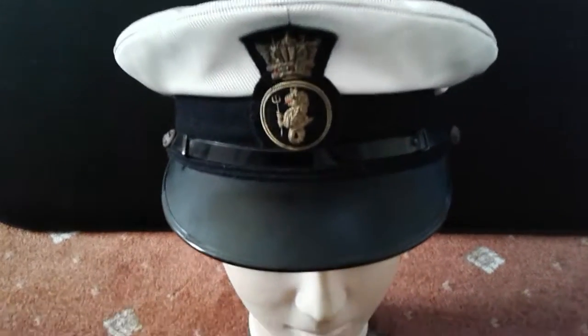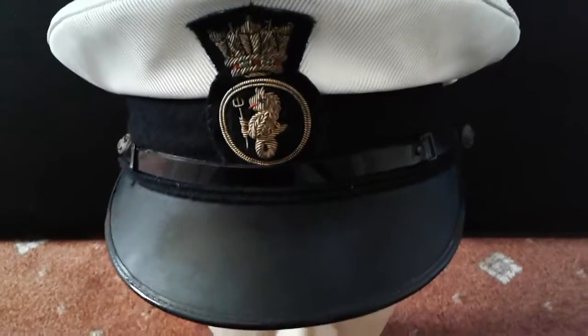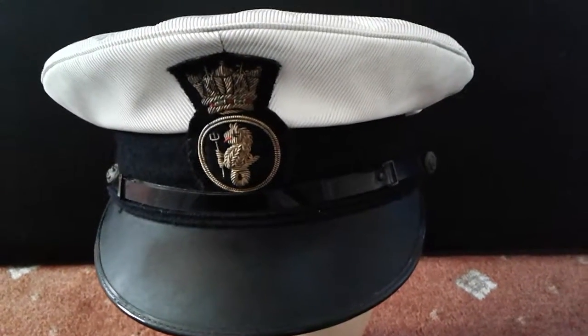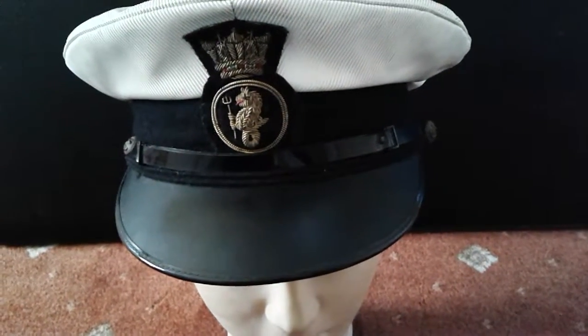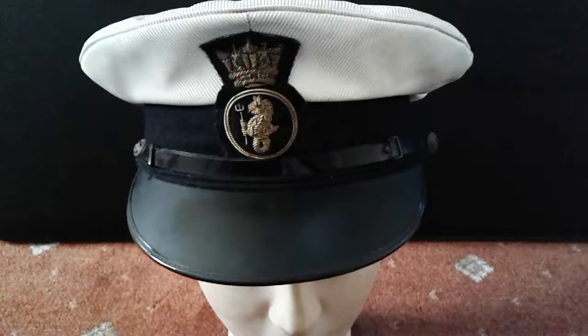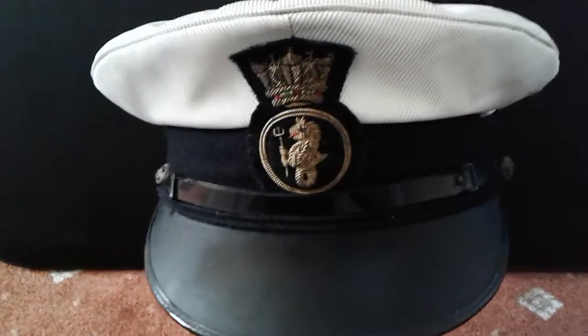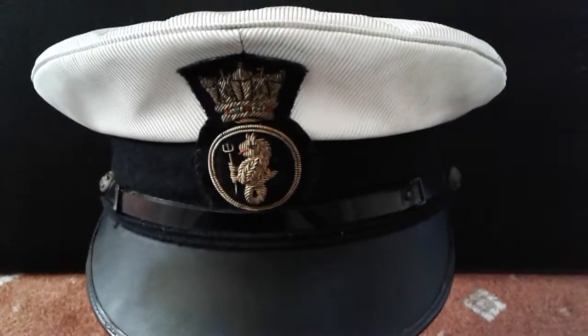Well hello and welcome to my history channel. This is my British Commonwealth Shipping Company Officers Peaked Cap. It's a dandy. As you can see, I do like the detail on the badge. I would say this is about 1956.